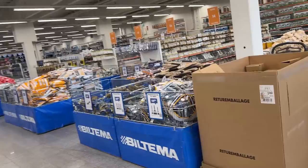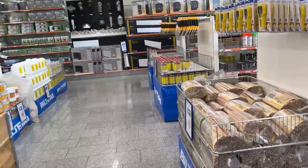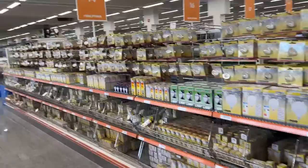Oh my god, a lot of things for construction and cleaning stuff. This is for painting your walls, glue for painting. Yeah, this is not my area. We'll check other places, but I was curious. Super light bulbs.